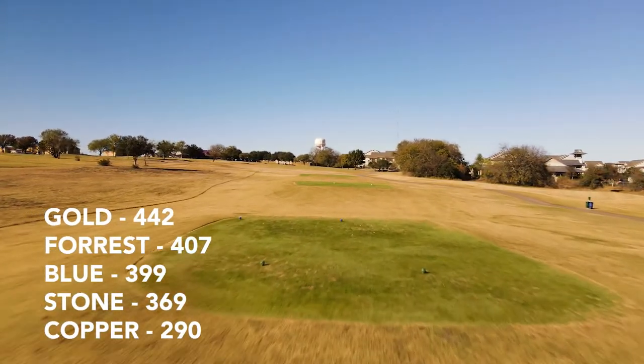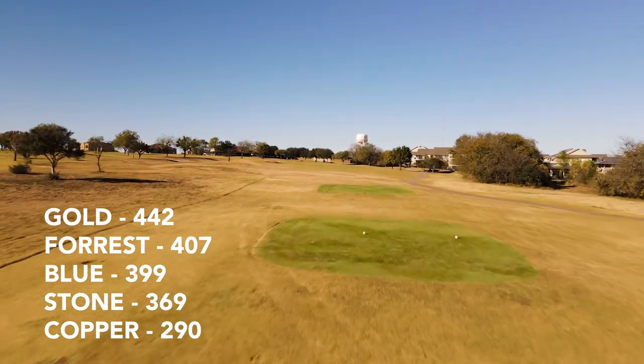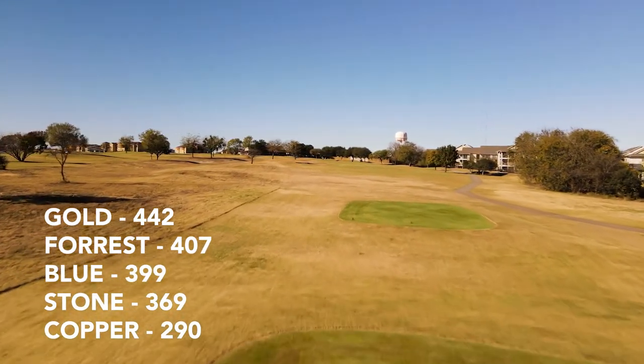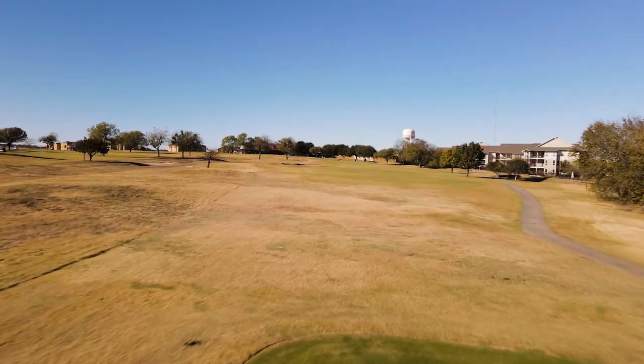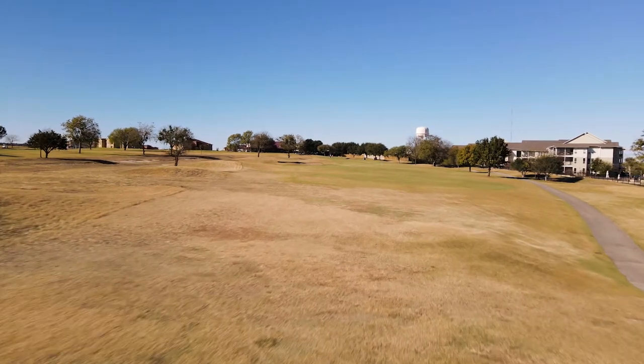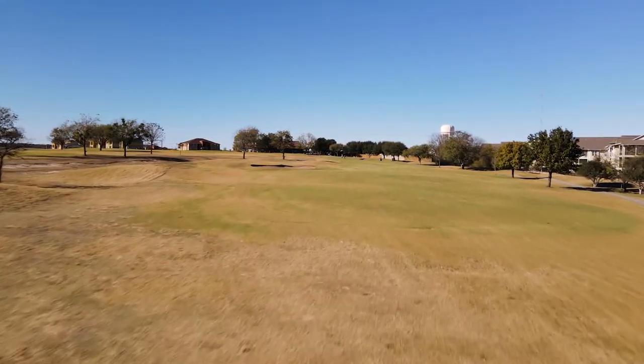All right, we finished Plum Creek with a 407-yard par 4. The left side of the fairway is guarded by a bunker and some trees. Off the box, if you're going to miss, miss to the left. The rough is a bit more forgiving and I've lost many balls in the bushes on the right-hand side.